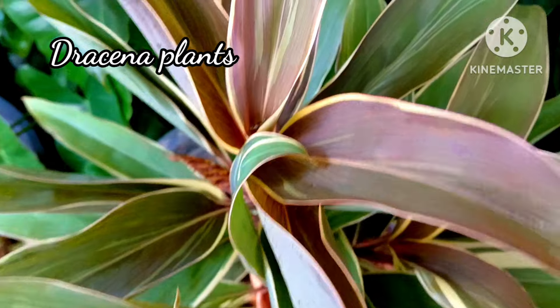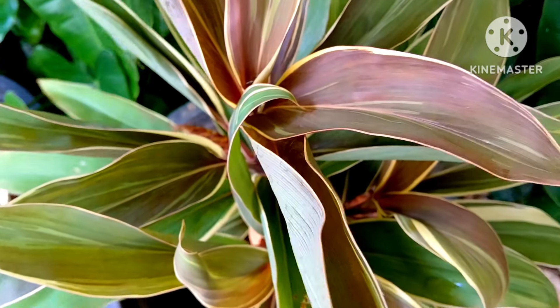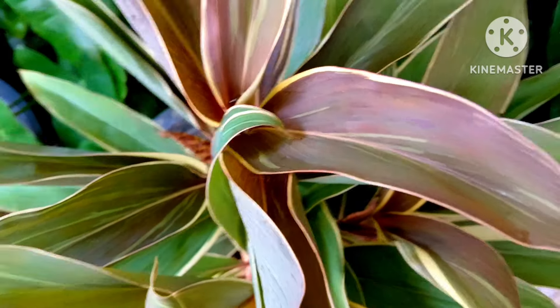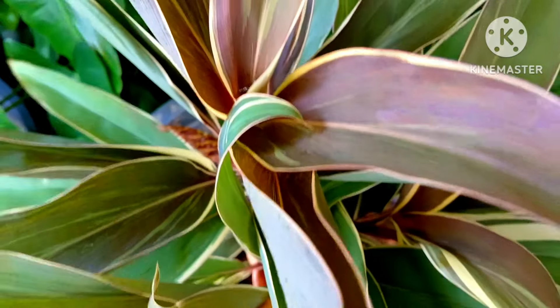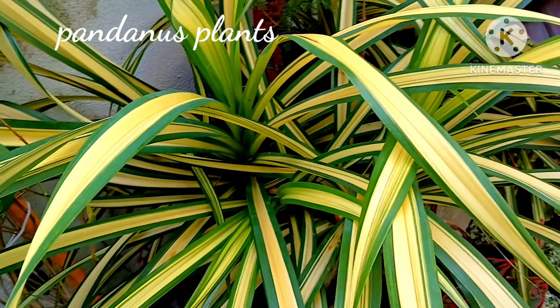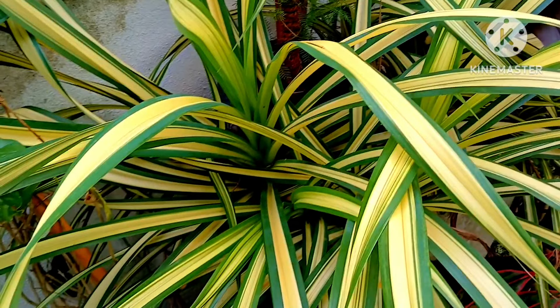Having beautiful dracaena plants is also very attractive — they also decor your home. Keep them in the shade if you have put them in the outdoor garden, and they will grow really beautifully. Another low maintenance, permanent, beautiful decorative plant is the pandanus plant. It is very easy to grow, low maintenance, and permanent in your garden or as a beautiful house plant. You don't need to water them on a regular basis.